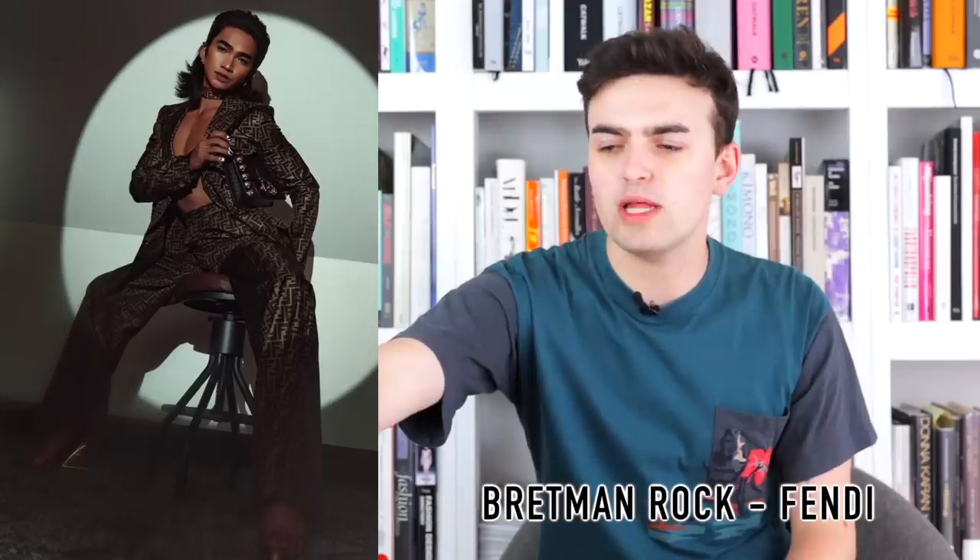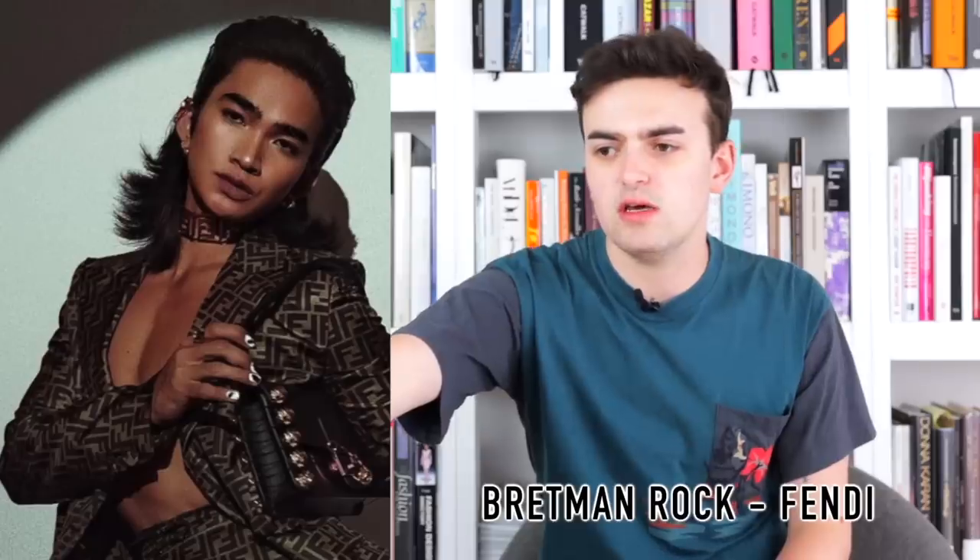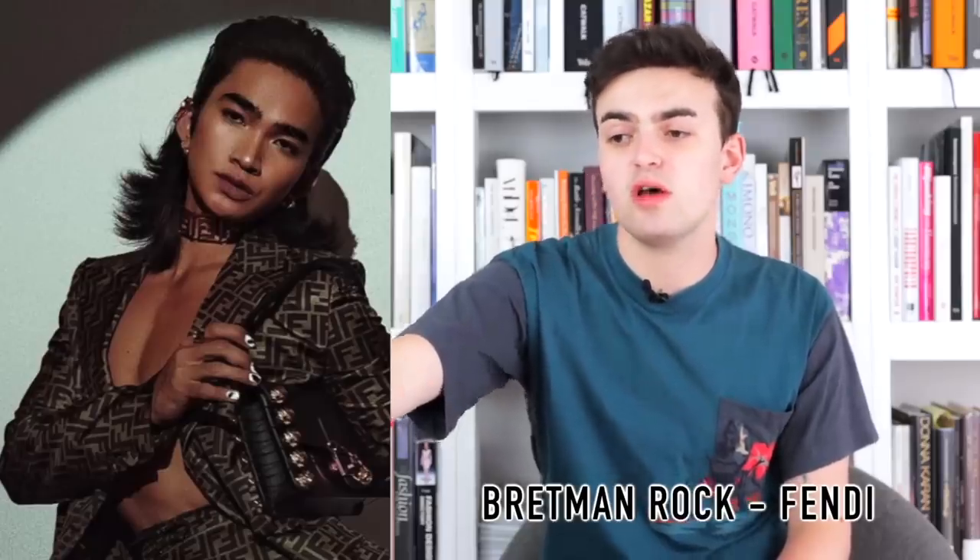Next, Brettman Rock wearing Fendi — pretty much just a logo blazer, a Fendi logo choker, and a bag. I presume it's part of the Fendace collection, the Versace-Fendi collab, but I'm not sure. It's a little bit tame for Brettman. I want something more exciting than a Fendi logo, but I can't totally blame Brettman if that's what Fendace is.